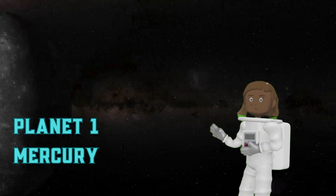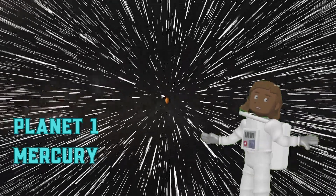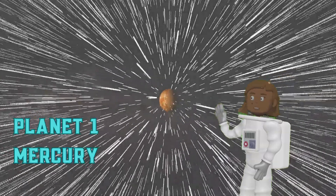Planet 1: Mercury. Mercury is the smallest planet and is closest to the sun. It is a very hot planet with no atmosphere.